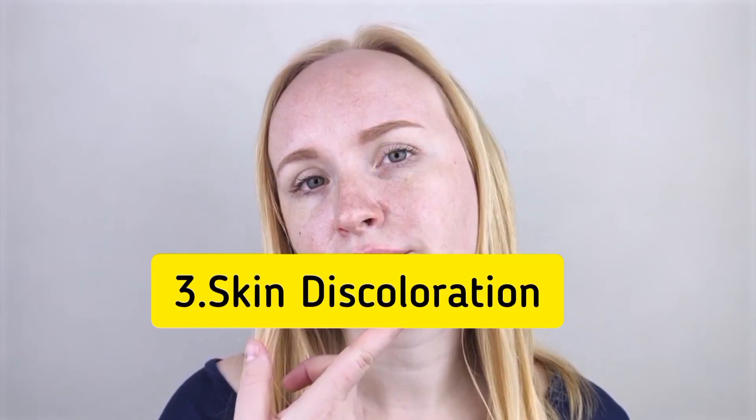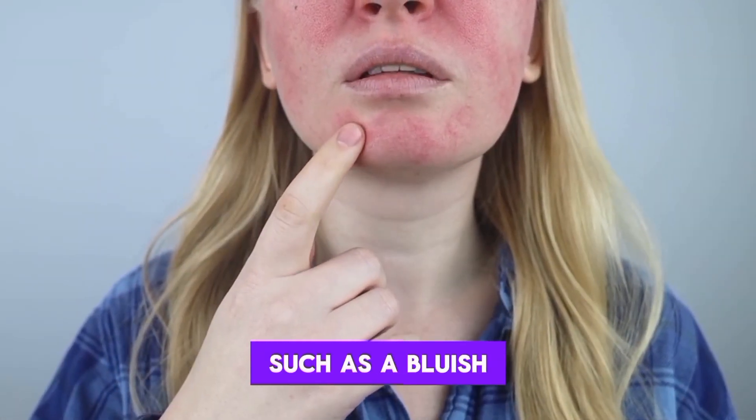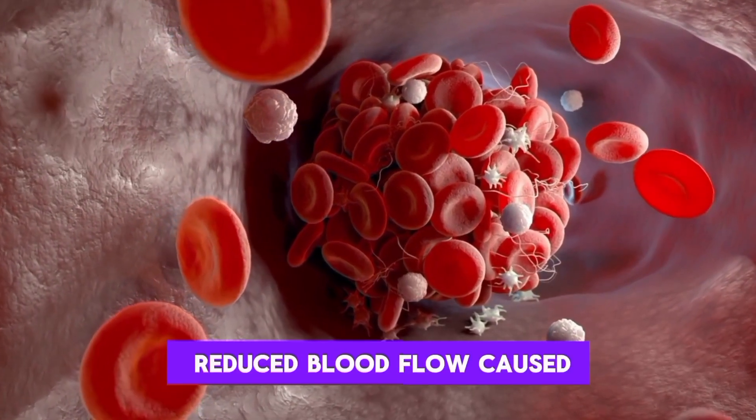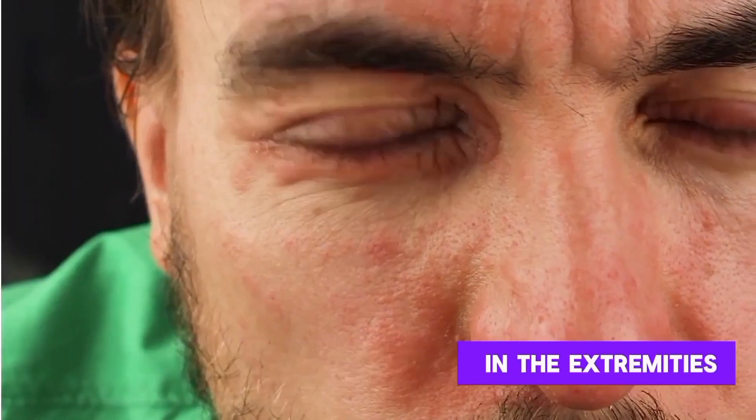3. Skin discoloration. Skin discoloration, such as a bluish or reddish tint, may occur due to reduced blood flow caused by a clot. This is especially noticeable in the extremities.